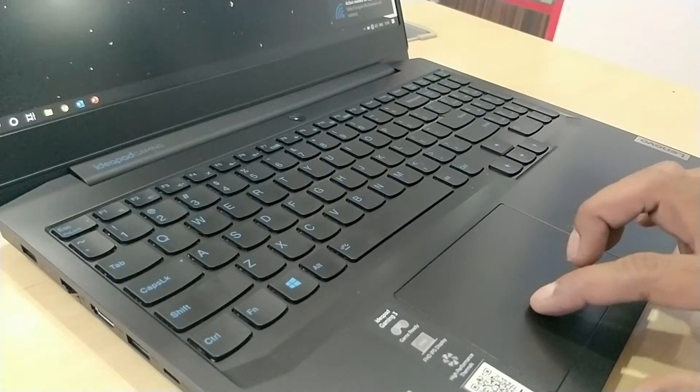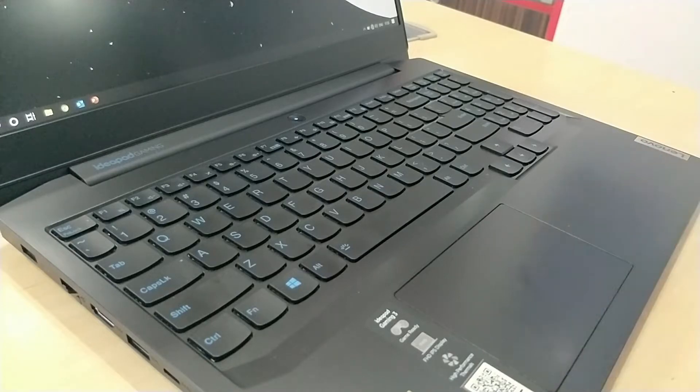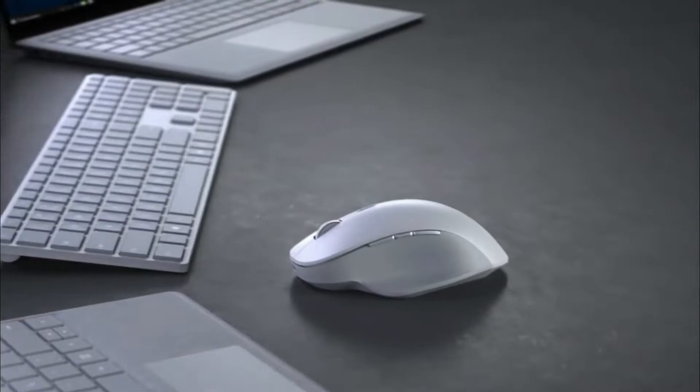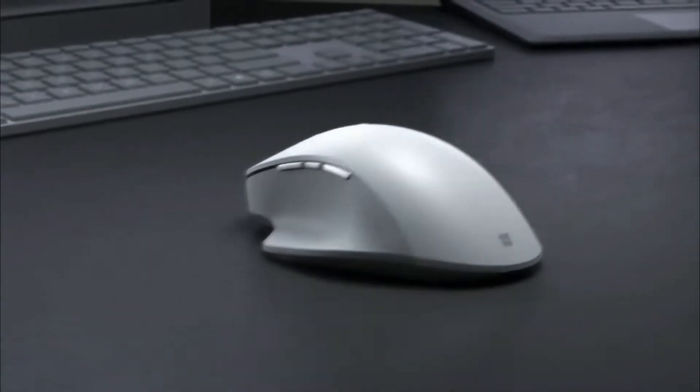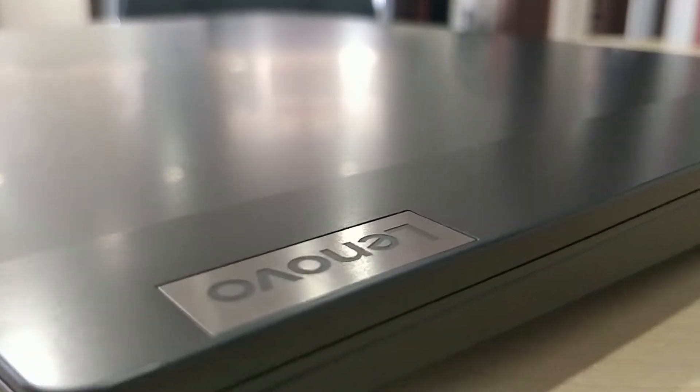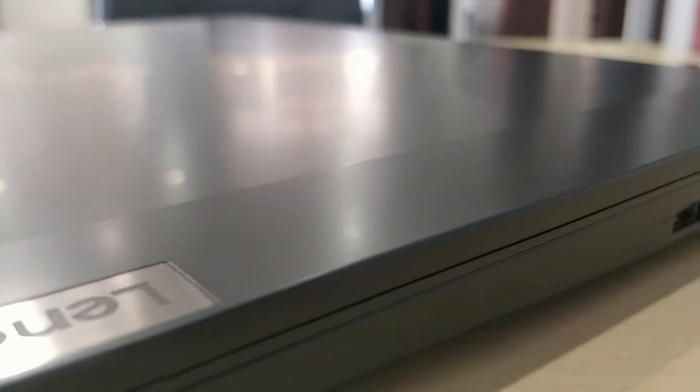The touchpad of the new IdeaPad Gaming now comes with Windows Precision Drivers. No matter how good the touchpad is, people like you and me know the importance of using a mouse while editing videos. And when you have too many wires coming out of the left-hand side of the laptop, it gets in the way. Solution? The IdeaPad comes with the cleanest right-side panel with only one USB port.